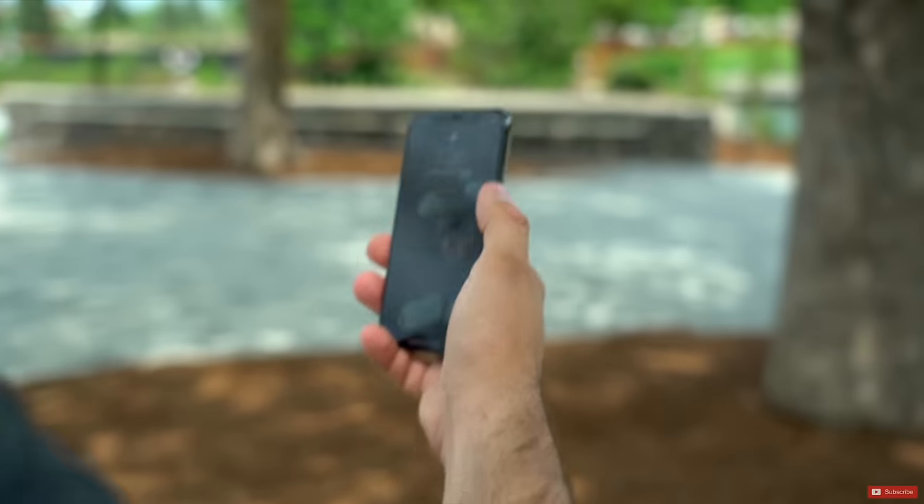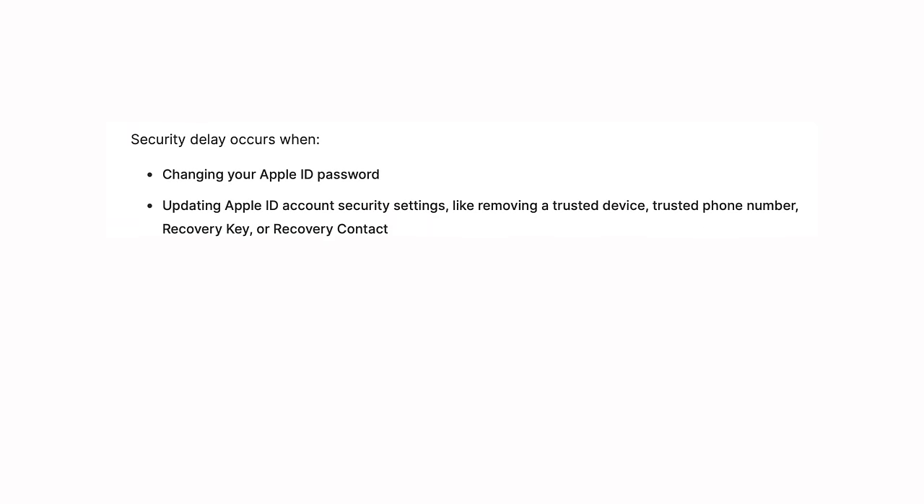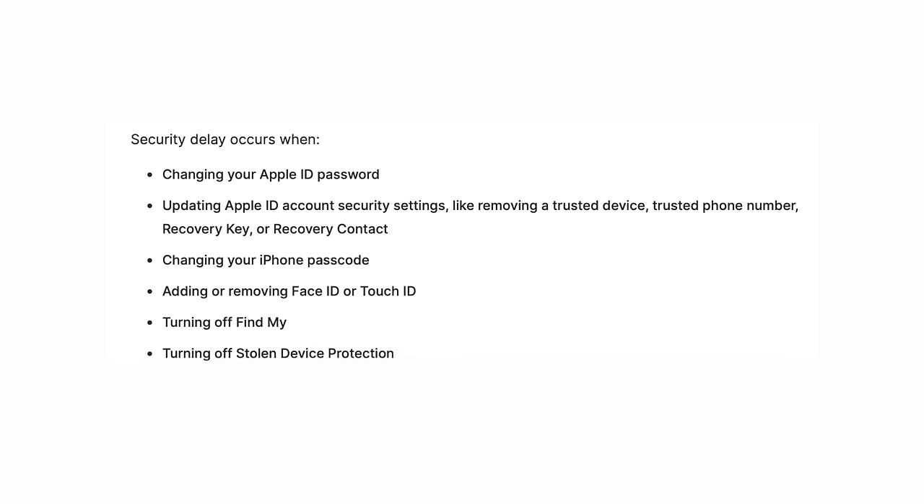Things like viewing or using your passwords, completing a purchase with saved credit card credentials inside of Safari, erasing all content in settings — all this stuff will be protected by biometrics, so you'll have to use your Face ID or Touch ID before you can access them. Something that a thief would be unable to reproduce. The items that have a security delay will include changing your Apple ID password, turning off Find My, turning off Stolen Device Protection, adding or removing Face ID or Touch ID, changing your iPhone passcode, or updating your Apple ID security settings.